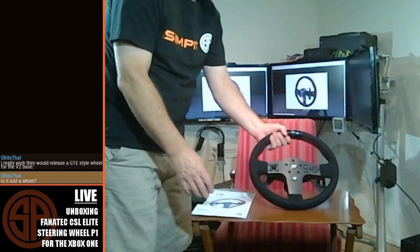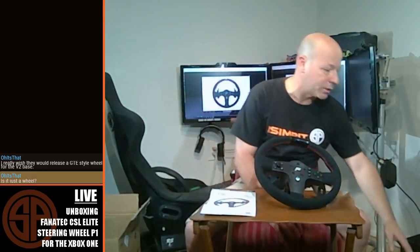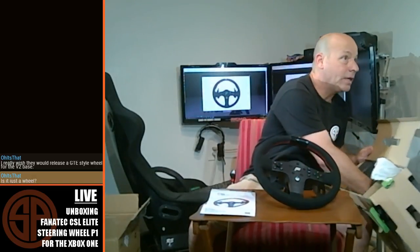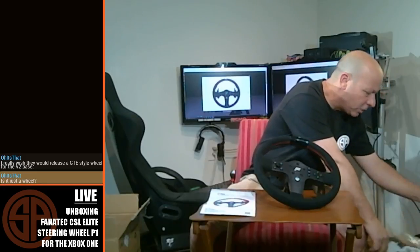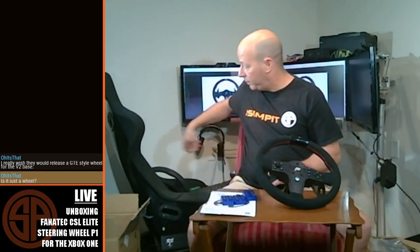I will have to do a firmware update. Behind me I have an Xbox hooked up and my computer hooked up. The reason I have both is because we're going to need to do a firmware update — it's going to need to be done on the PC. But I want to play with this on the Xbox, because that is sort of the point of this particular wheel rim.